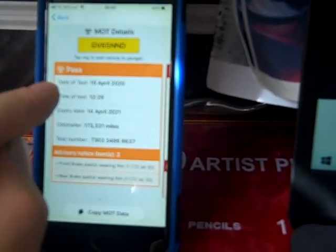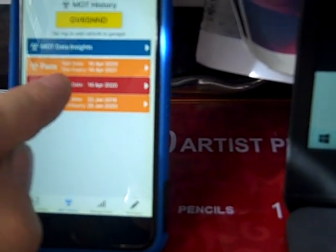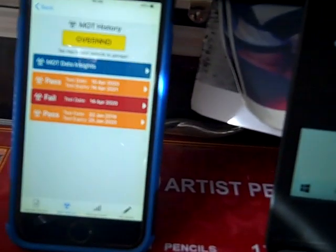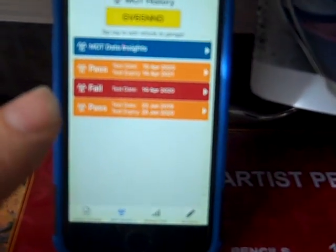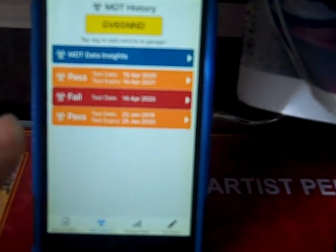You can go on MOT history — if it's green it's had a pass, if it's orange it's had advisories. Last advisories were front brake pads and rear brake pads. The year before it failed — it failed on front windscreen wipers not clearing the windscreen effectively. You can go through all past history and see if it's ever failed on welding, which on older vans is one of the main bug bears. I personally avoid any that's had a lot of welding done — it can mean an utter nightmare.